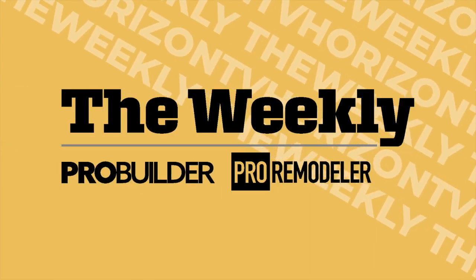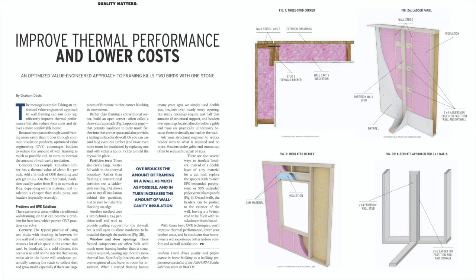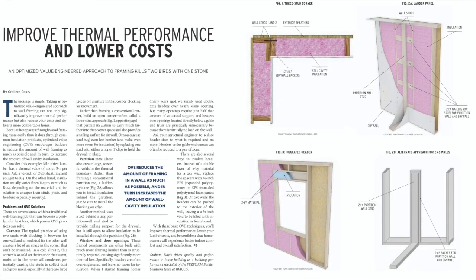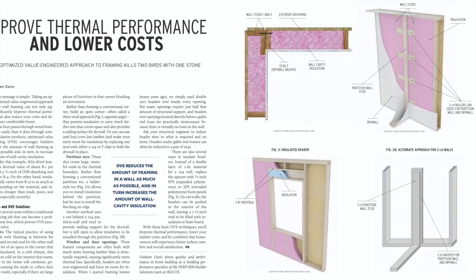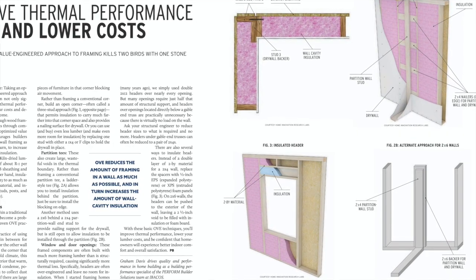The Weekly starts now. Hello, I'm Jenny Simon with Ibicus, and I'm here today with Building Performance Specialist Graham Davis, my colleague, who in January of 2021 wrote a very compelling article about the advantages of taking an optimized, value-engineered approach to framing.